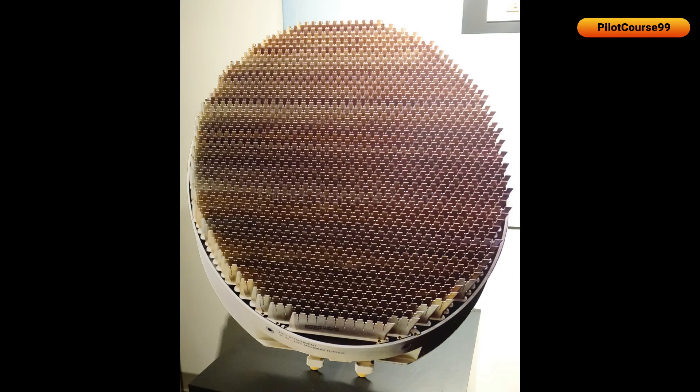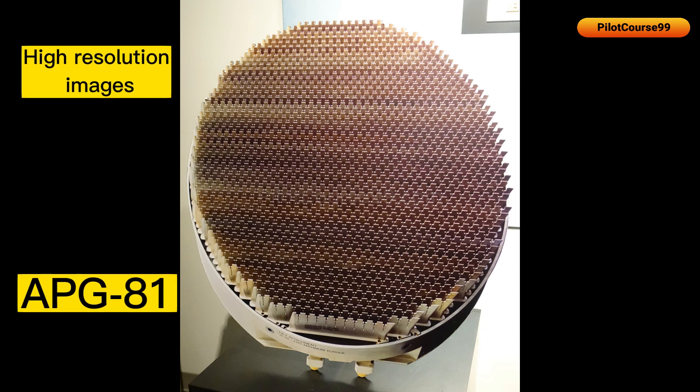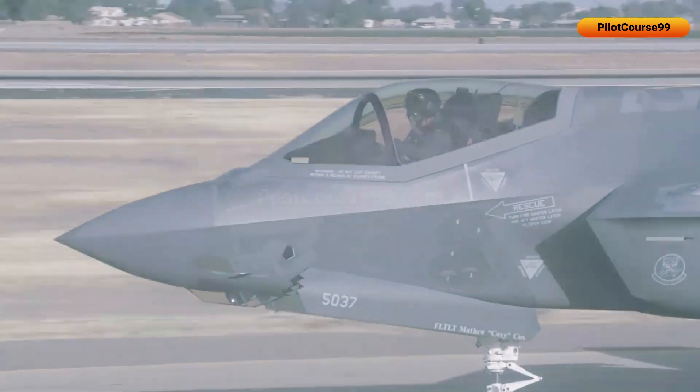The F-35 has a newer version of radar, the APG-81, which produces high-resolution images for pilots to track targets. It also has a reduced radar signature, making it difficult to detect and allowing it to operate in a stealthy way.